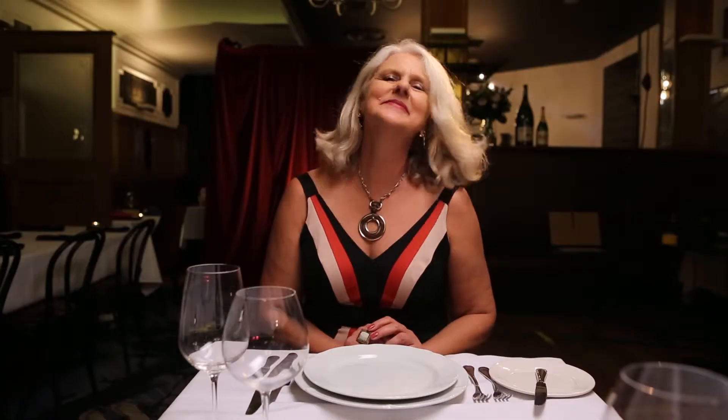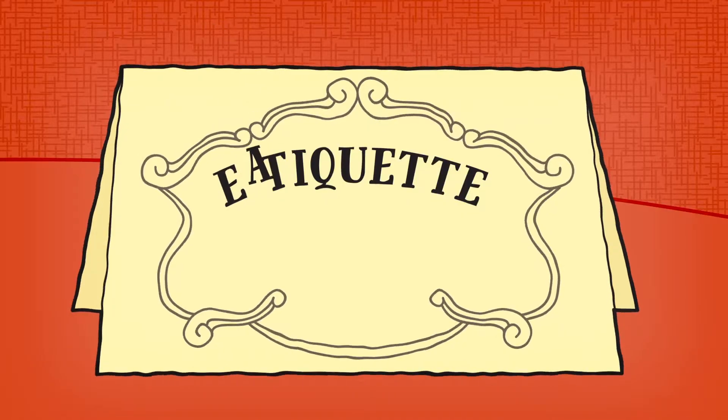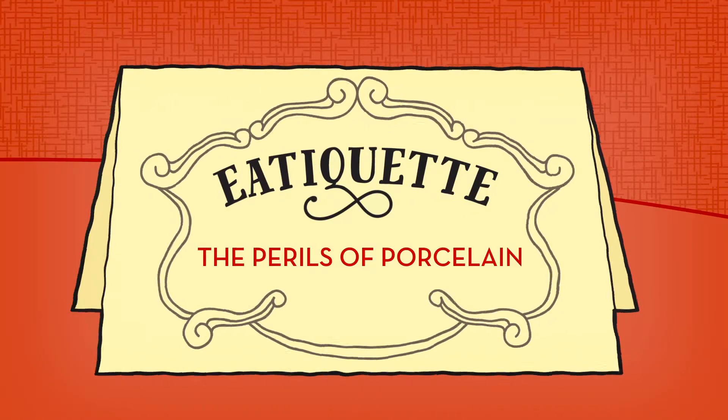On most fine dining tables you're likely to find a large white ceramic disc. It's called a plate. But what exactly is a plate? And how do we use them? Today we scratch the surface of our precious porcelain pals.